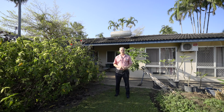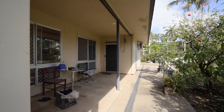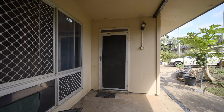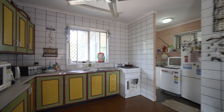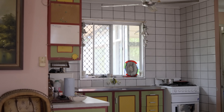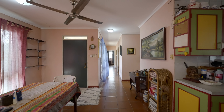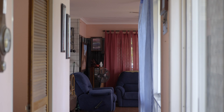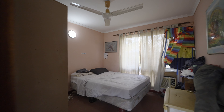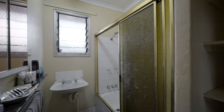I'm Derek Hart from Elders Real Estate — come on in, take a look through. Although dated and in need of some key cosmetic upgrades and repairs, this home offers significant potential as a rental investment, or the perfect opportunity to enter the market to secure your first home and save money by doing your own DIY renovations and upgrades to really make this property shine.